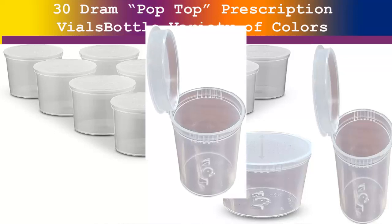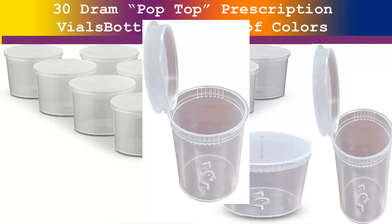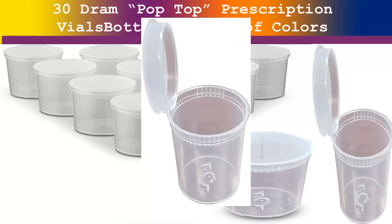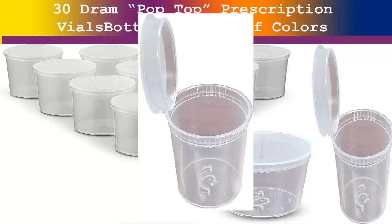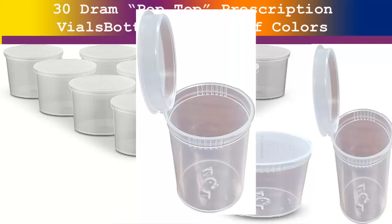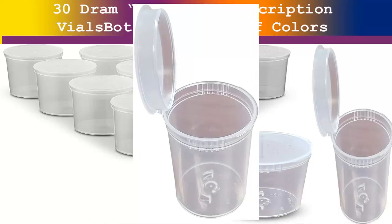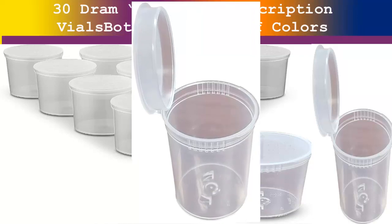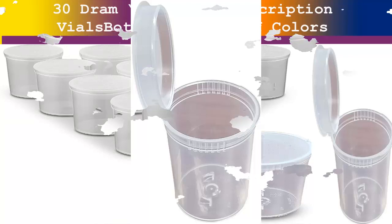Multi-use — these bottles have many other uses: as little containers for school supplies, arts and crafts, or office supplies. You can keep small items like spices, beads, glitter, or candies in them, or use them as a pill organizer and choose a different color for each day of the week.